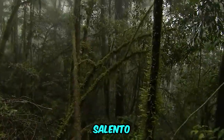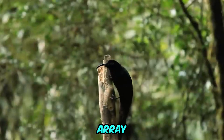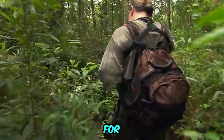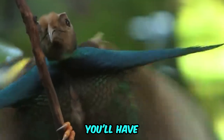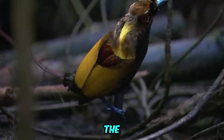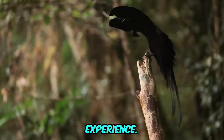Go birdwatching! Salento is a haven for birdwatching enthusiasts, boasting an impressive array of over 500 bird species, including unique endemics. Whether you opt for guided birdwatching tours or venture out on your own, you'll have the opportunity to spot colorful and rare avian species against the backdrop of Salento's diverse landscapes, making for a memorable and peaceful experience.